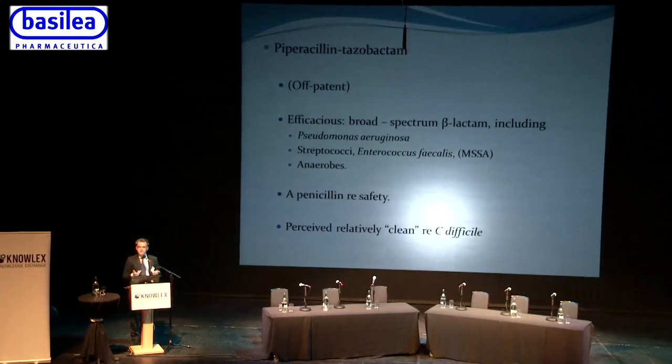Looking specifically at piperacillin-tazobactam: it is now off-patent and relatively cheap. Beta-lactams are a good class — it is efficacious and broad spectrum, covering Pseudomonas aeruginosa, with gram-positive activity against Streptococcus and Enterococcus faecalis, and anaerobic coverage. It is as safe as any penicillin, with penicillin allergy as the main concern. It was heavily promoted in the UK partly because it was presented as relatively clean from a C. difficile perspective.